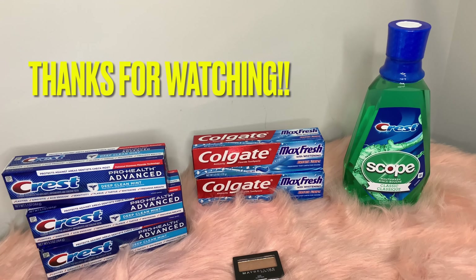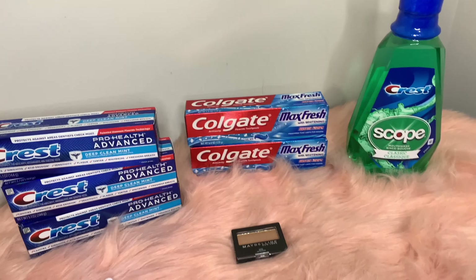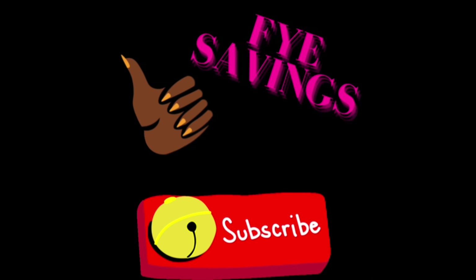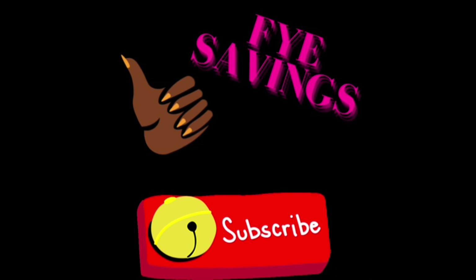That was a really great deal — paying $2.09 out of pocket and receiving $12 in Extra Care Bucks. You cannot beat that! I definitely enjoyed my deals for today. If you found this video helpful, give it a thumbs up. If you want to see more Fye savings, hit that subscribe button and become a part of the Fye family. I'll see you all in the next video!